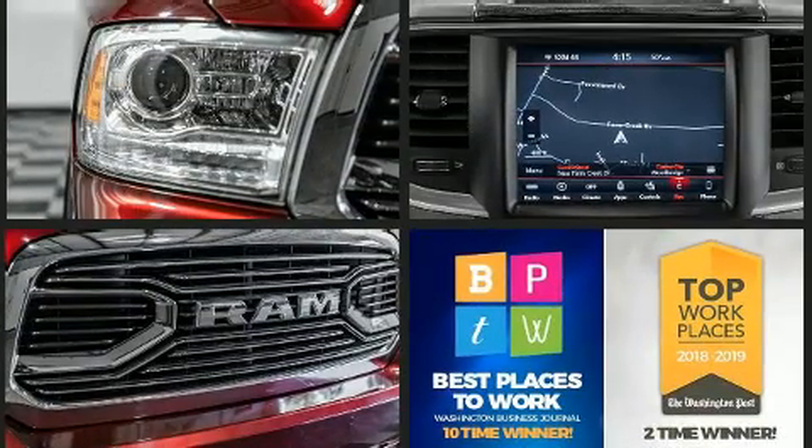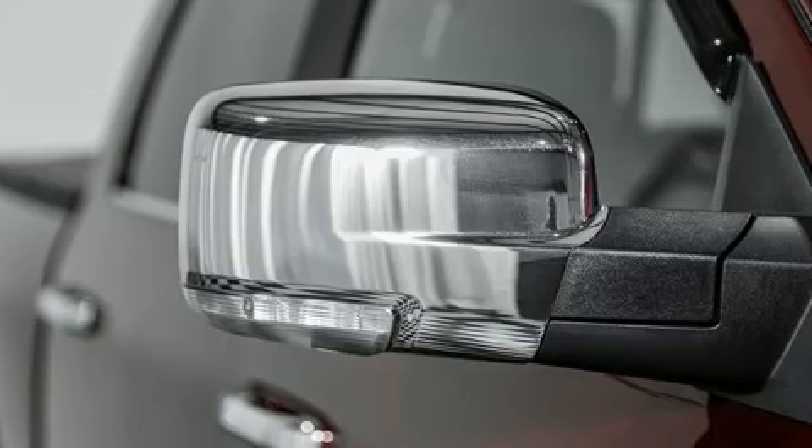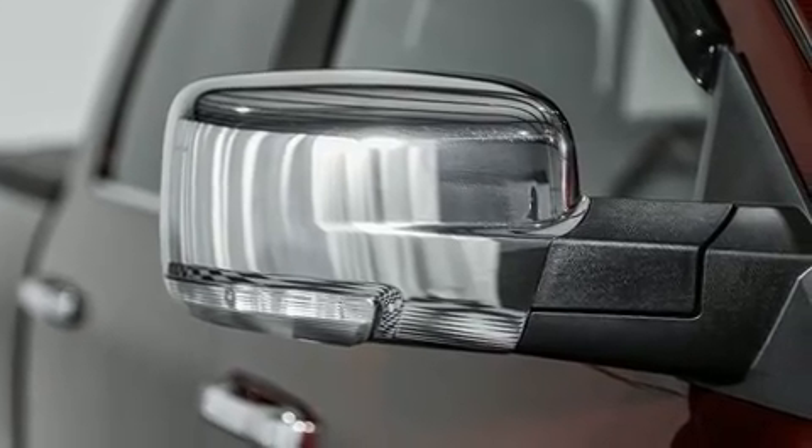A wealth of standard features means that you no longer have to sacrifice, like power windows, mirrors, and seats, a built-in garage door transmitter, automatic dimming door mirrors, and voice-activated navigation.